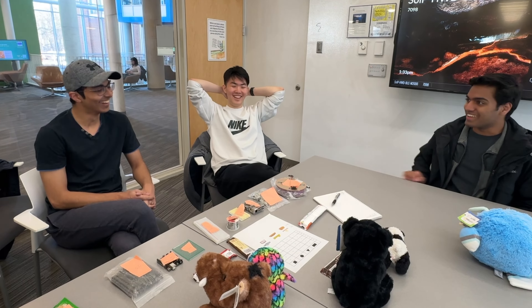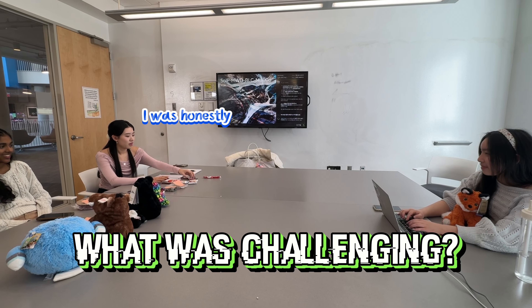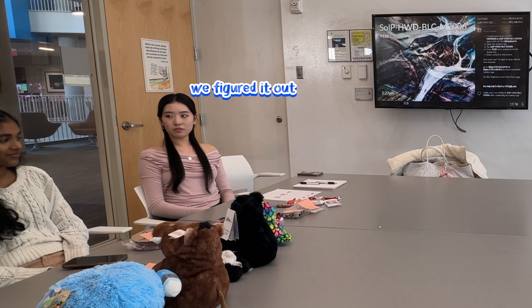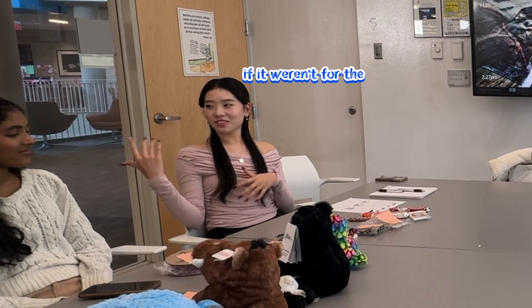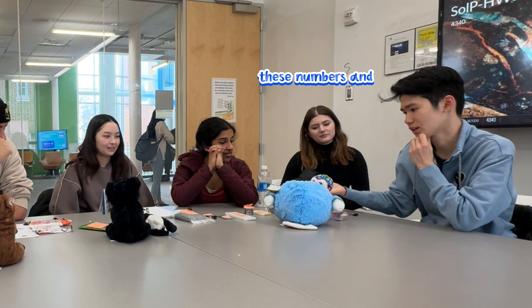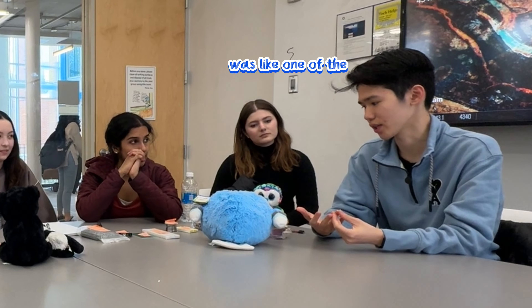One participant noted their candy was stale, and another said they were in desperate need of the Payday bar. Others reflected: 'I was honestly very confused at first, especially with the shapes, but by talking it out we figured it out. I definitely wouldn't have been able to figure it out this quickly without the other two. The hardest part was getting the relationship between the numbers and the plus sign — we had no idea until we got the Payday bar. The part where we needed the time was the hardest — we didn't know how to associate the object.'